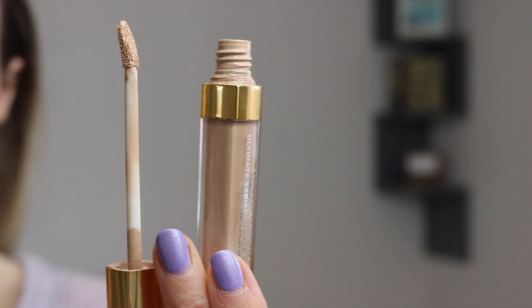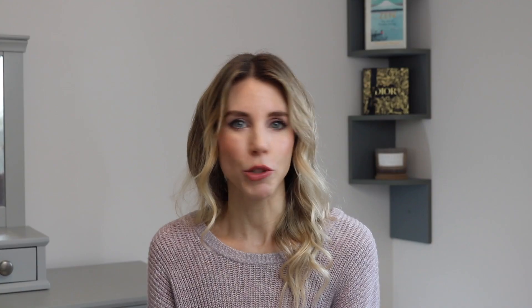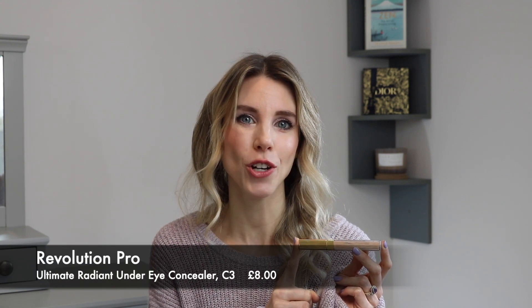It gives the most gorgeous satin finish — even though the product claims it's radiant, I'd say it's more of a satin natural finish, which I personally welcome. It covers up imperfections whilst leaving my under-eye hydrated, so it never creases in any fine lines, and it lasts well throughout the whole day because of its nice liquid formula. It's also really easy to build and layer up for medium to high coverage. The doe-foot applicator is really small, making precise application easy. This concealer is best for dry and aging skin, and it is vegan and cruelty-free.